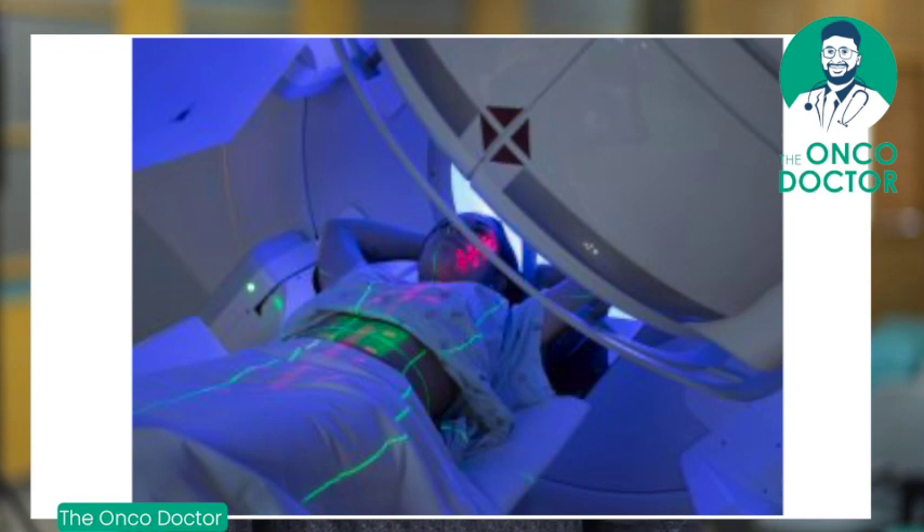When we come to radiation, radiation is basically the use of high energy X-rays to kill cancer cells. This killing happens because of damage to the cell's DNA, and when you damage the cancer cell's DNA, they undergo death.